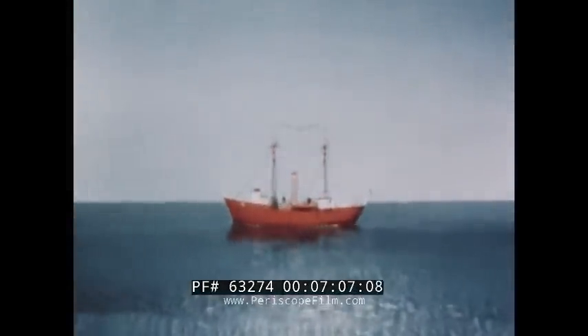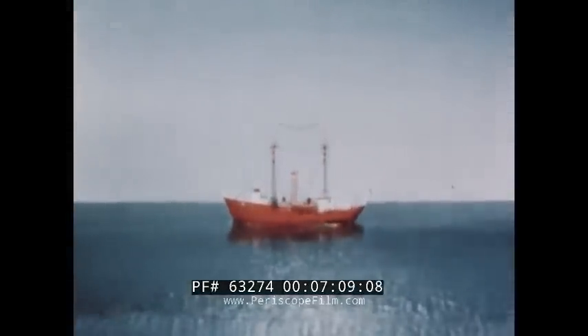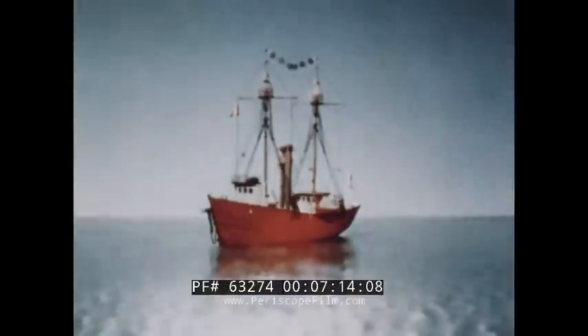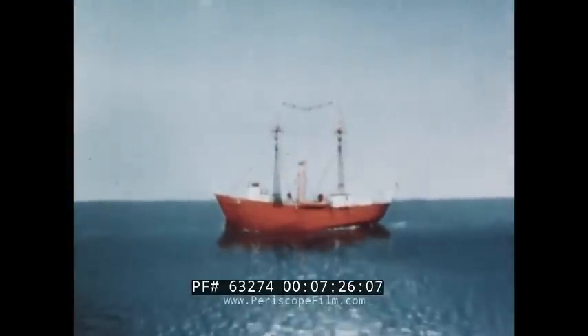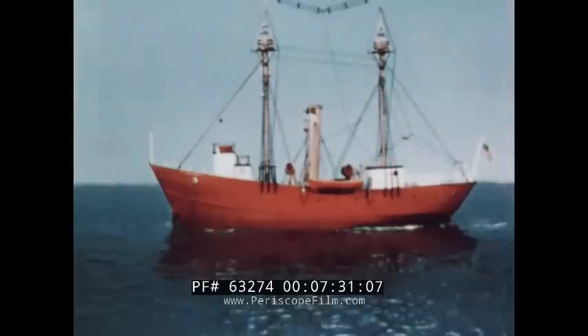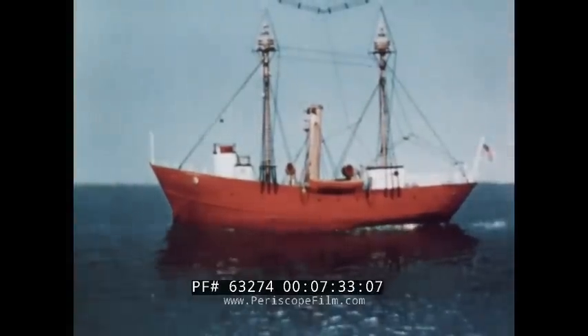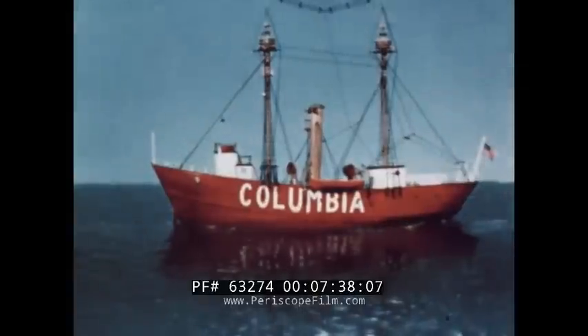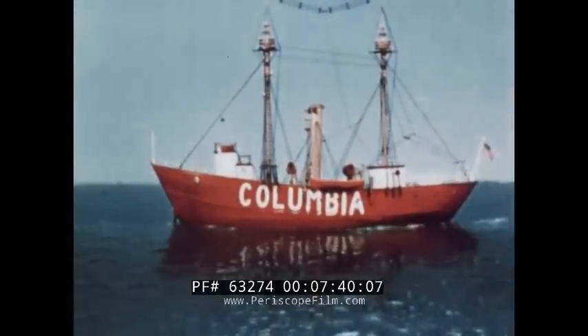Lightships serve the same purpose as lighthouses. They mark dangerous shoals and the entrances to important harbors or estuaries, and also serve as leading marks for trans-oceanic and coastwise traffic. However, some lightships are recalled from their stations in time of war, and lights on other lightships may be extinguished to diminish the submarine menace. All lightships in United States waters, except Lake Huron and Ambrose lightships, are painted red with the name of the station in large white letters on both sides.